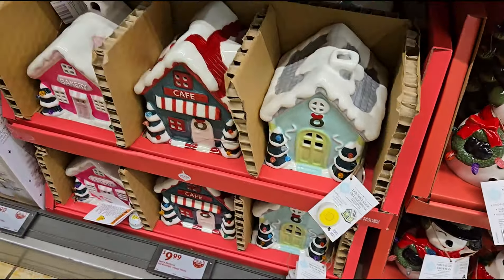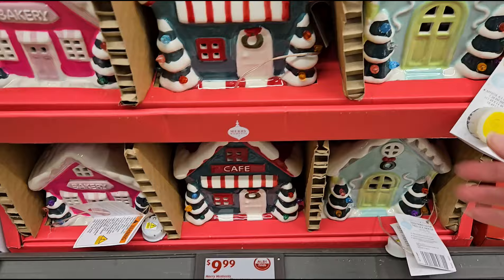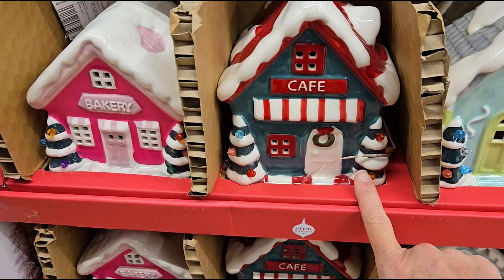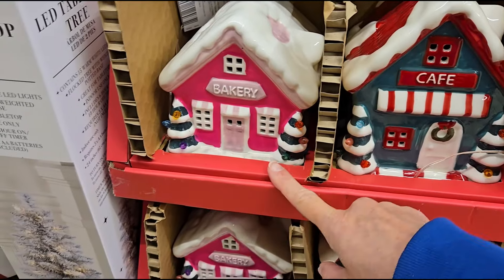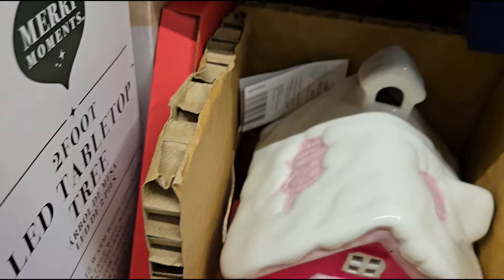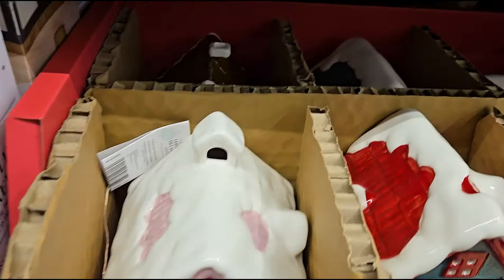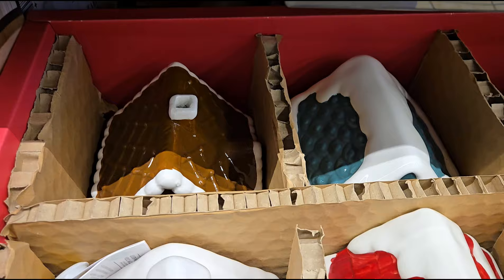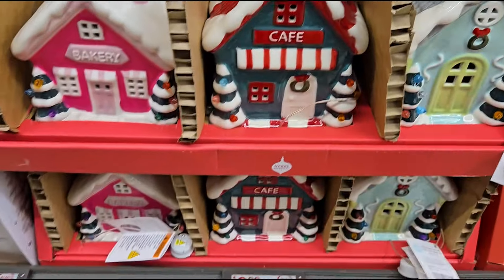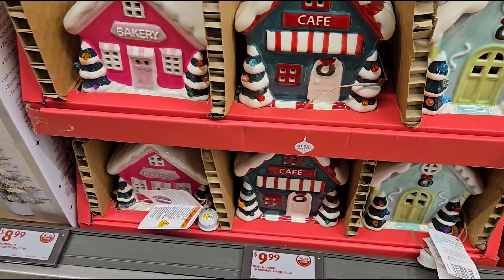They also have a village house that lights up for $9.99. They have the mint green, the green, the red, and the pink bakery — that's cute. There's a brown gingerbread one too. They have about six varieties so you can build a nice little village for $9.99.